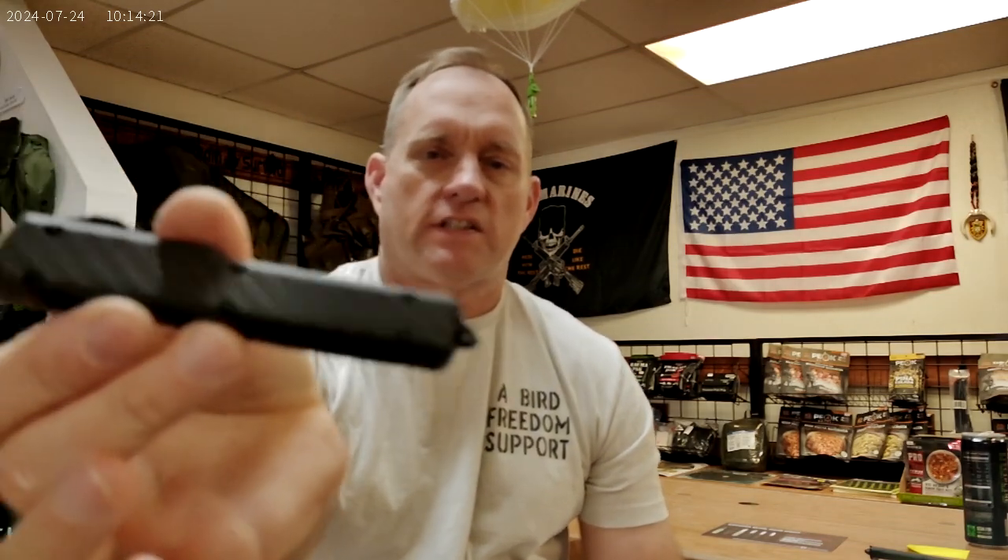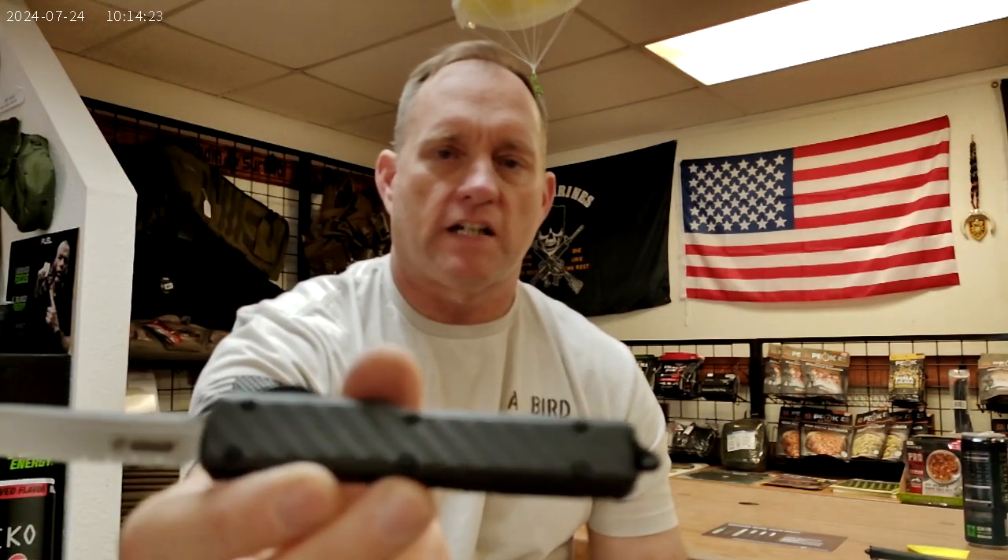Maybe you want to stick with the tanto blade but don't want the tactical black or dark earth, and you like carbon fiber — don't worry, they've got you. We still get your carbon fiber, and a serrated tanto blade. As always with all of them you get your glass breaker, and that's going to be the Karma. There are a couple models I haven't ordered yet but they will be forthcoming.